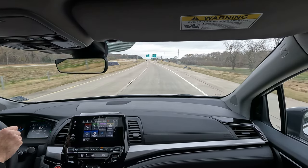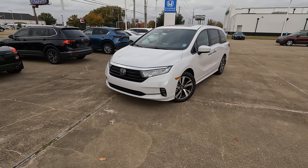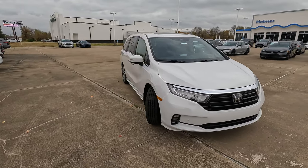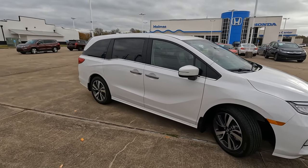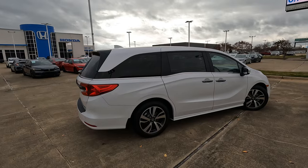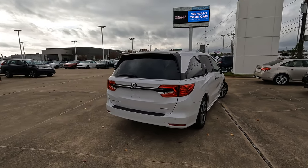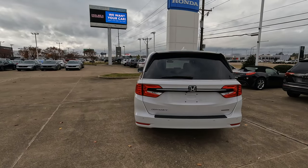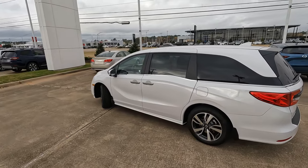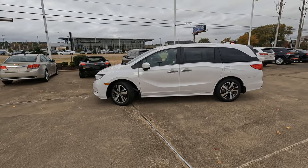Does that make it the best minivan on the market? You'll have to tell me what you think. Is the 2024 Honda Odyssey Touring the best minivan on the market? Tell me your thoughts and why you answered the way you did. A special thanks to my friends at Holmes Honda for loaning me this Odyssey for the day. If you want to know more about this model, check out the link in the description. Thanks to all of you for watching and giving me the opportunity to give you a vision for your next vehicle. If you enjoyed this video, please subscribe to the Vehicle Visionary YouTube channel and hit the like button.